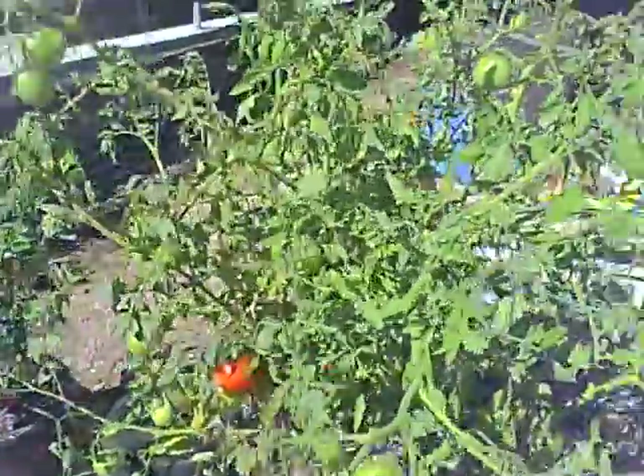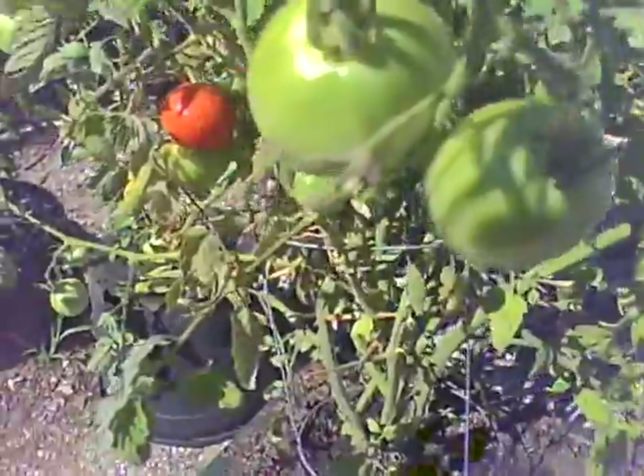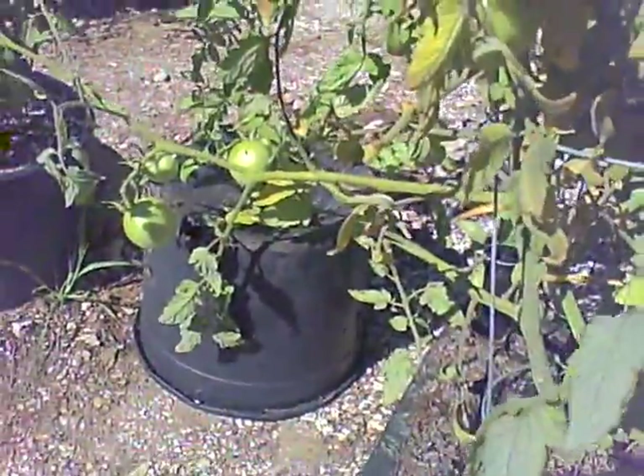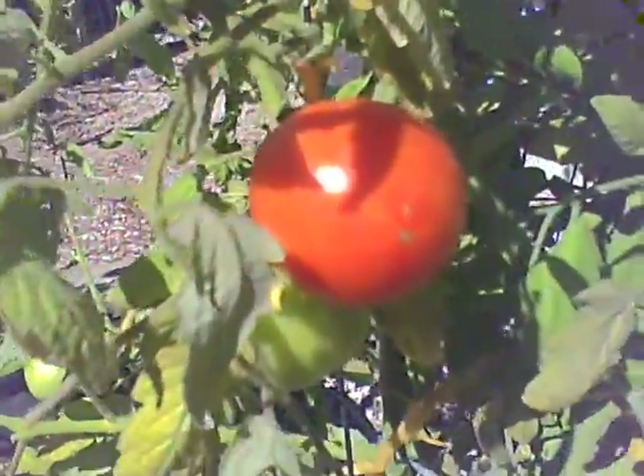There's a tomato plant — I counted something like 30 tomatoes on there. I think we've got to do something to support the weight. We already got one broken branch, not completely broken, and there's a tomato just about ready to go.